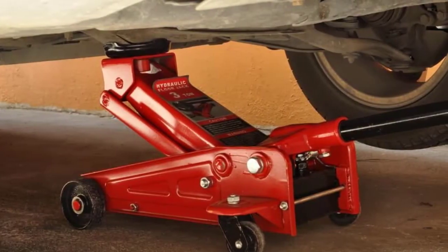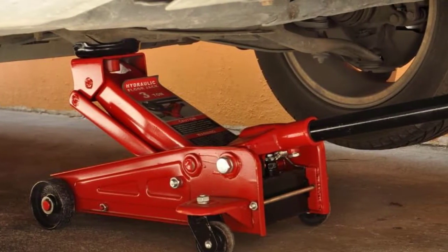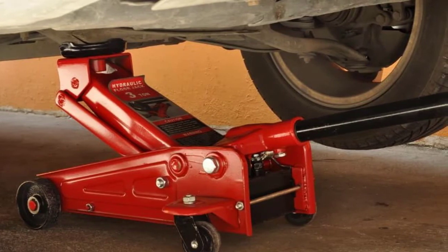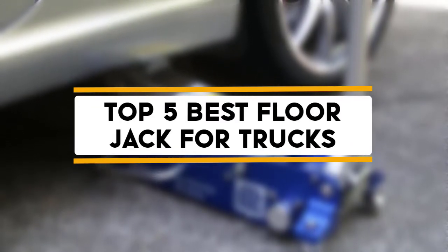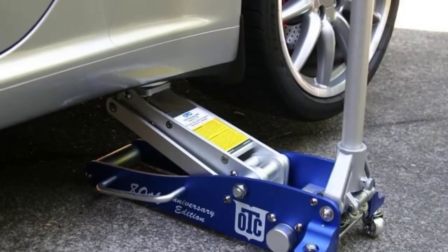Hello guys, welcome back to 4x4 Maniacal. Today I'm going to talk about the top 5 best floor jacks for trucks that you should buy. Let's get started.